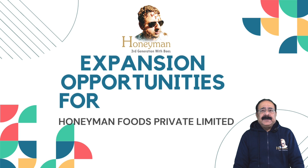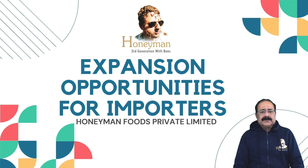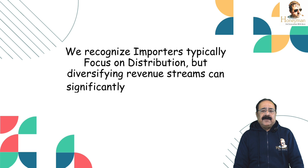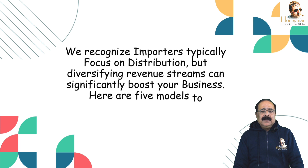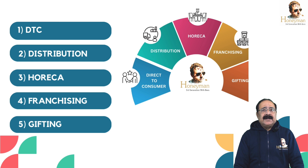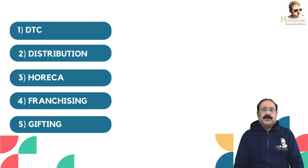Hello friends, my name is Sunil Chablani, I am CEO of Honeyman Foods Private Limited. I have come here to explain 5 different models which my dear importers and business partners can adopt and generate more revenue. We recognize importers typically focus on distribution, but diversifying revenue streams can significantly boost your business. Here are 5 models to complement your import strategies and amplify your revenue potential.